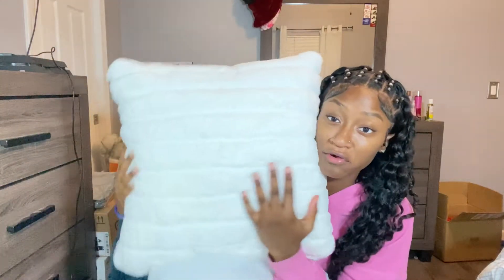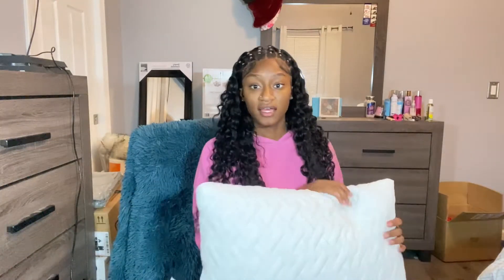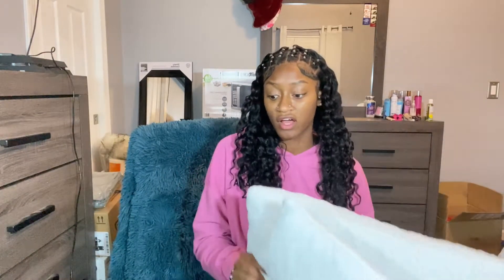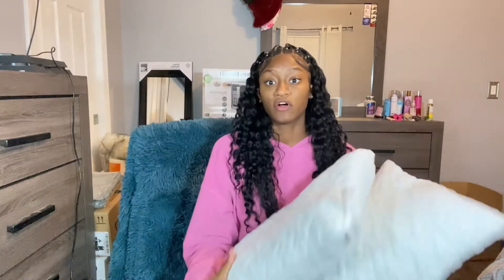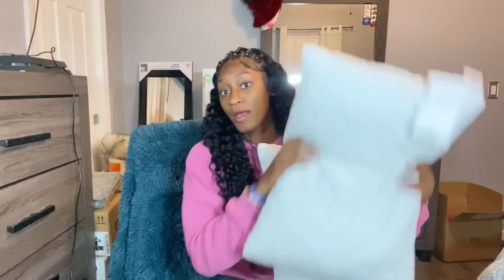Next I have these memory foam pillows — standard pillows. I should have got the queen size, but since I'm on a twin bed this is fine. They're shredded memory foam, so they're a little bit flatter than regular memory foam. They're from Walmart — I think they were like $20. You get what you pay for, but I still think they're good quality.